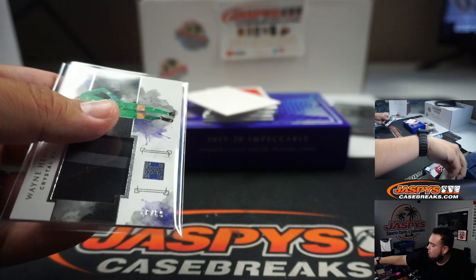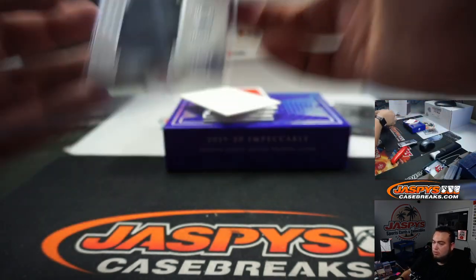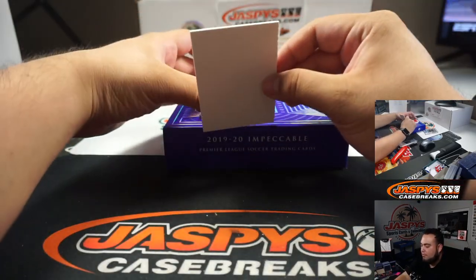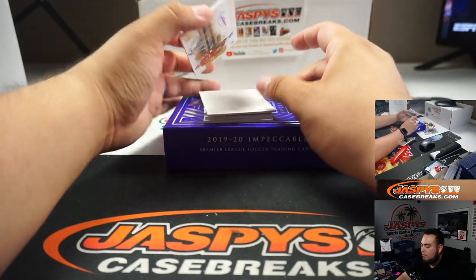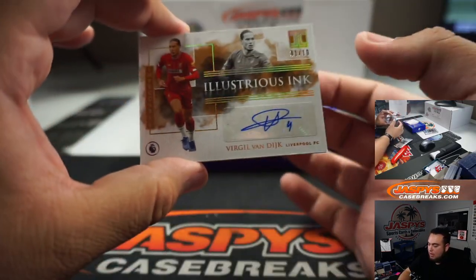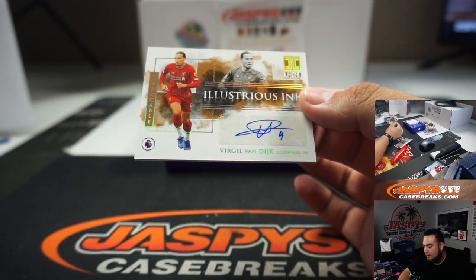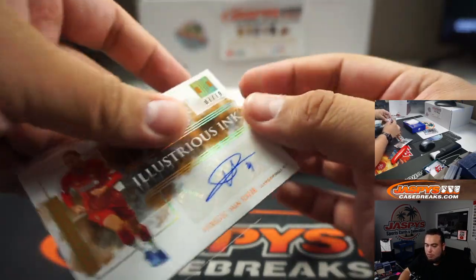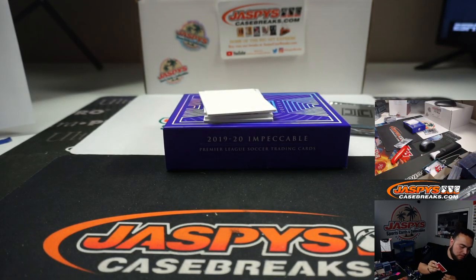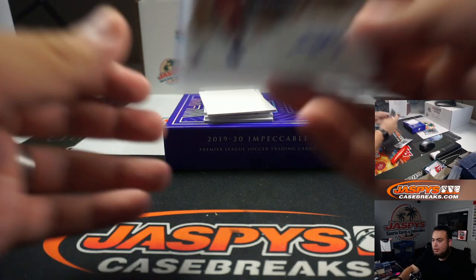Wayne Hennessy — nice little two-color patch — Crystal Palace. Going to Pedro. We got Virgil van Dijk, 1 out of 10, for Liverpool. Number 1 going to Douglas. Nice, nice.